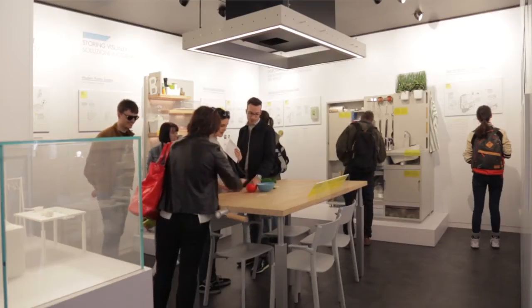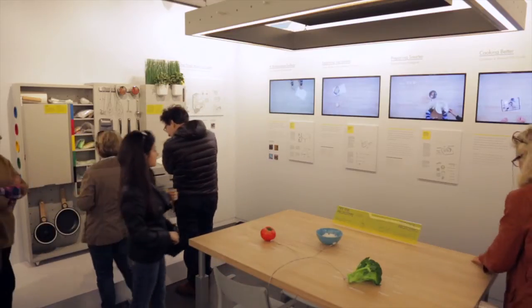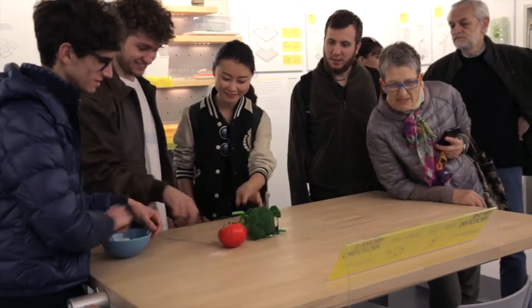This is a concept kitchen for 2025, showing how people will be living. The table is a multi-purpose table — you can both cook on it, sit and eat on it, and also prepare your food.